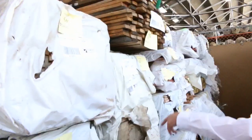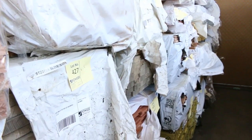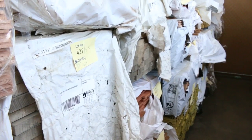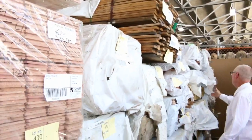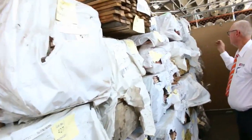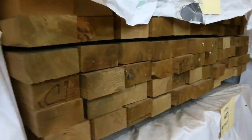A bit more stock here — some 90x35mm ash, a couple of packs of that. A bit of Baltic Pine shiplap cladding, about two or three packs of that. Some 90x45mm F8 treated pine, a couple of packs of that, six metres long. Some really, really nice stuff in there.